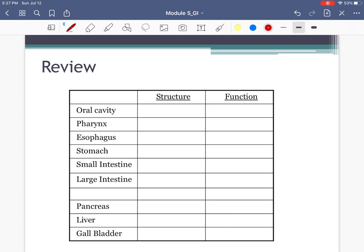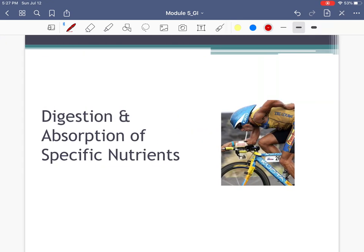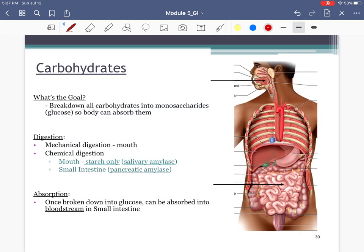Here's a summary table — for each digestive organ, be able to give its basic structure and basic function. Now let's get into some sports nutrition content. We're going to go through carbohydrates, fat, and protein. A lot of this we've already talked about, but I'll circle what you need to review.